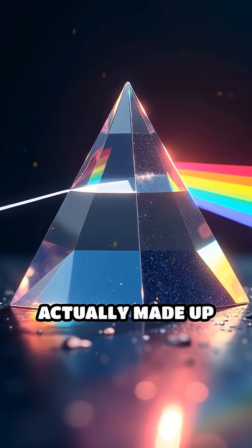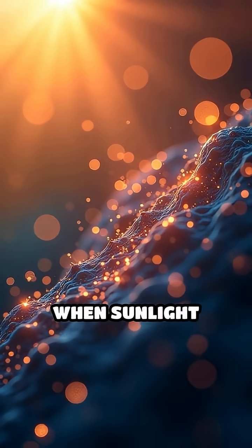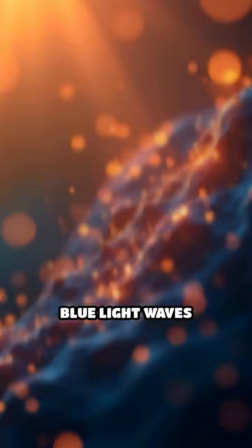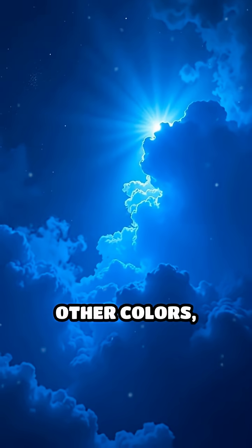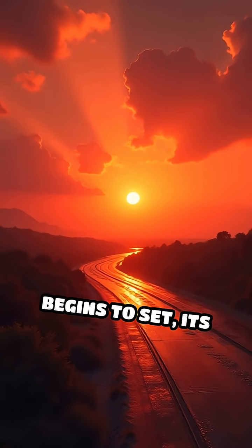Sunlight appears white, but it's actually made up of many colors, each with different wavelengths. When sunlight enters Earth's atmosphere, it collides with tiny air molecules. Blue light waves are shorter and scatter in all directions much more than other colors, which is why the sky looks blue most of the day.